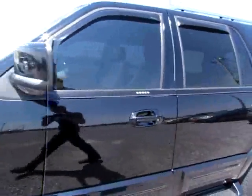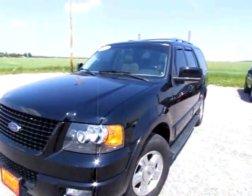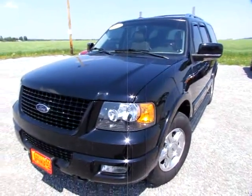Go to 419cars.com, or if you're already there, just call us and we'll help you schedule a test drive for this 2005 Ford Expedition. Go to 419cars.com.